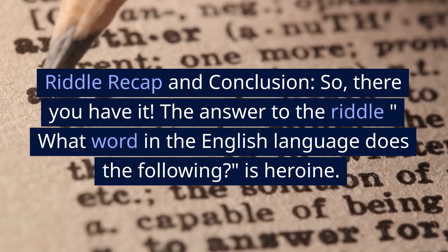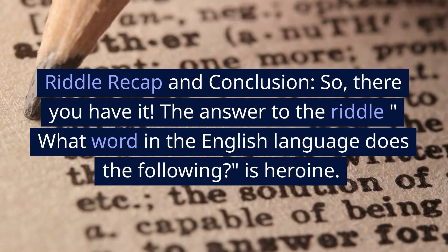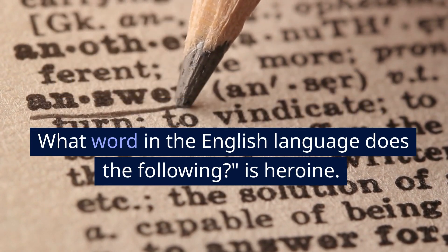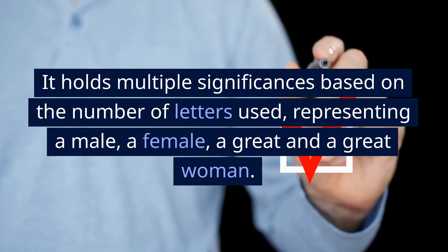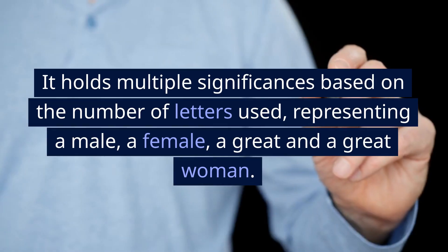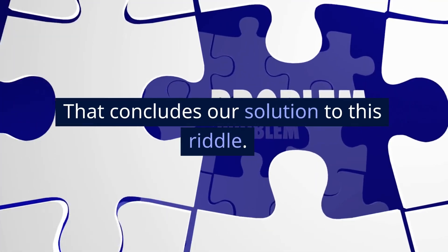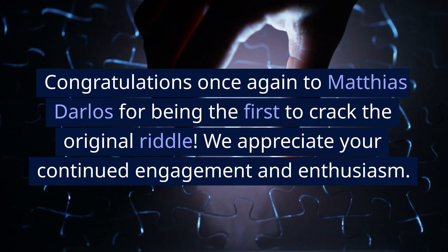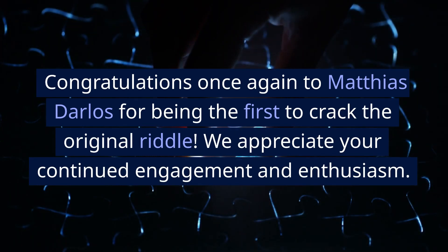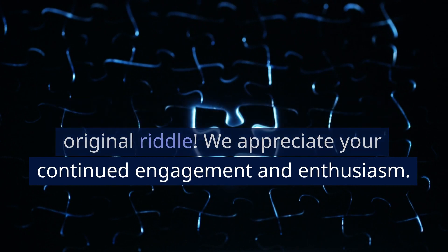Riddle recap and conclusion. So, there you have it — the answer to the riddle is heroine. It holds multiple significances based on the number of letters used, representing a male, a female, greatness, and a great woman. That concludes our solution to this riddle. Congratulations once again to Matthias Darlos for being the first to crack the original riddle. We appreciate your continued engagement and enthusiasm.